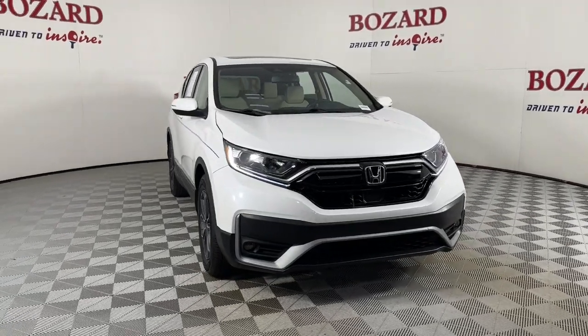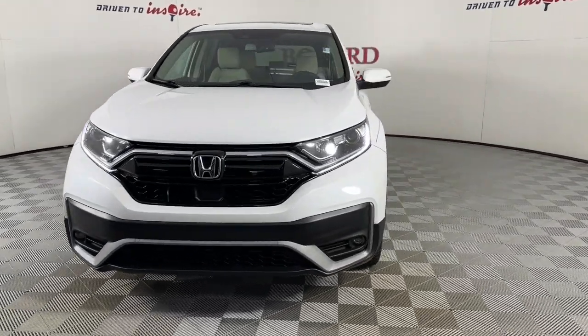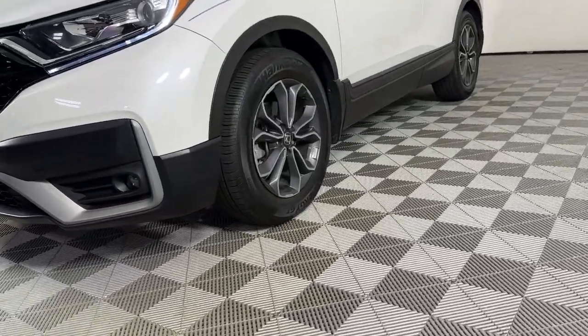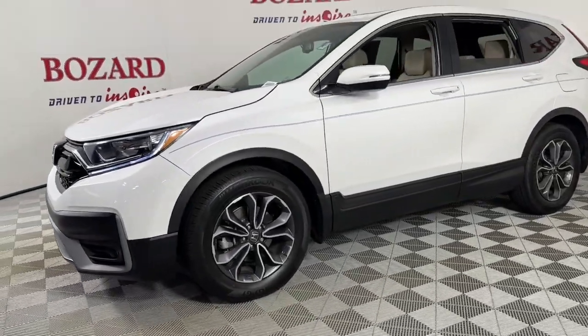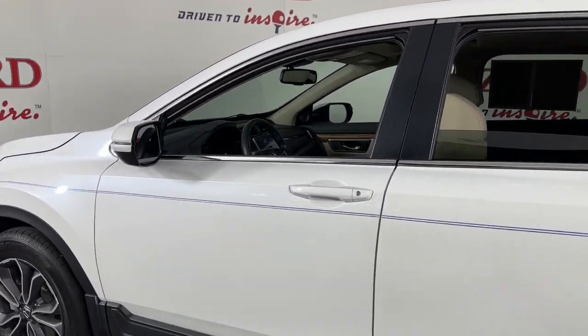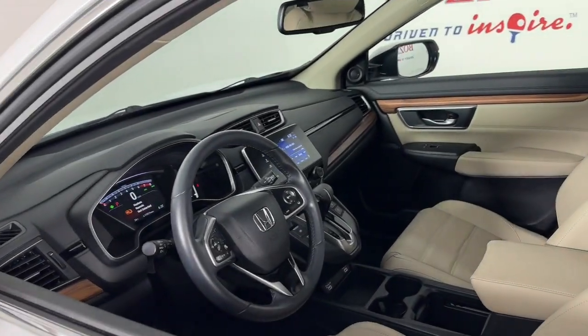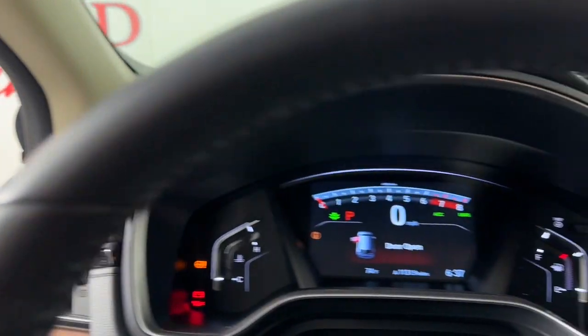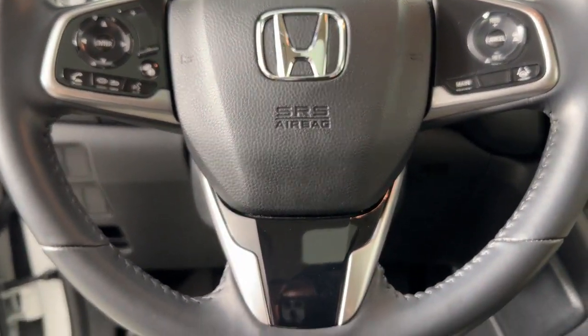Get acquainted with the 2022 Honda CR-V. This vehicle is an outstanding buy with fewer than 25,000 miles on the odometer. Take a closer look at this stylish and up-for-anything CR-V. Its innovative design, premium feel, all-weather capability, and advanced safety and connectivity technology sets the standard for small SUVs and crossovers.